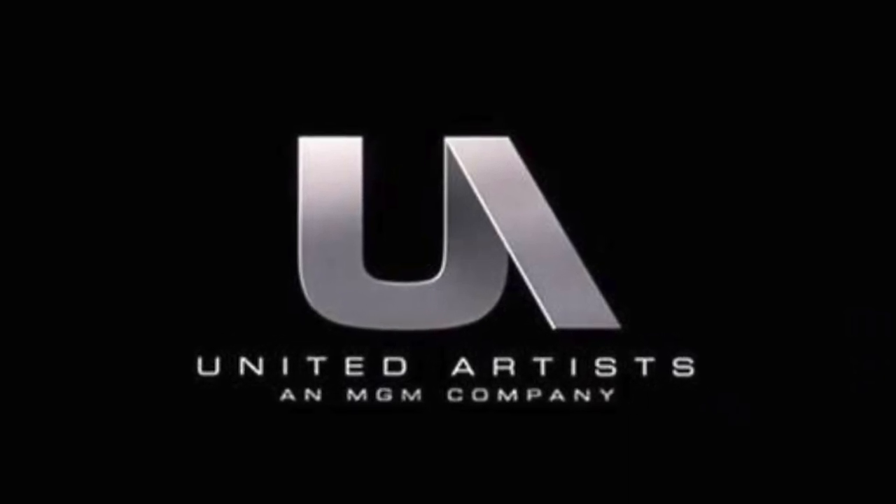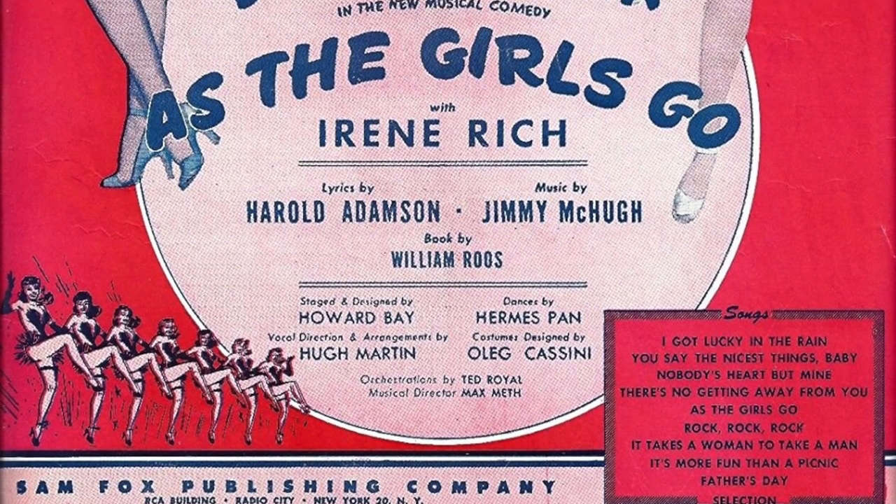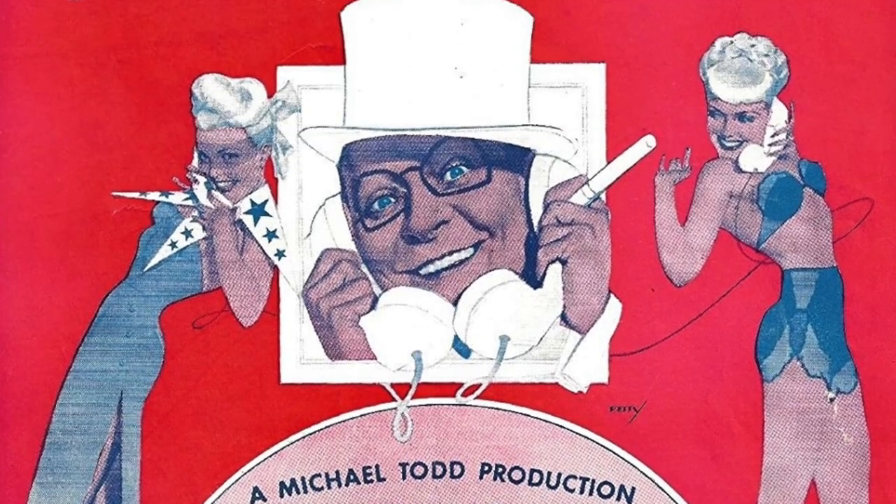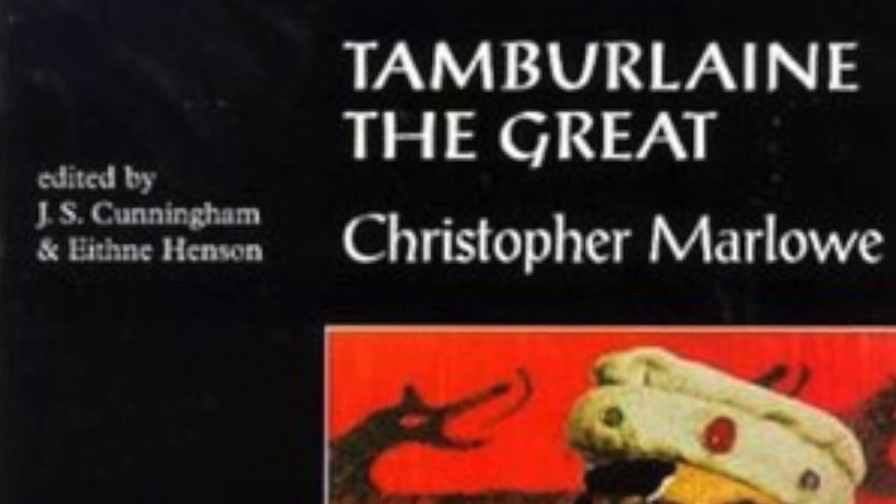That only lasted for three years. In 1948, live theater returned to the Winter Garden once again with Bobby Clark's musical As the Girls Go. It is said that this show was a very expensive production — so expensive that tickets were charged a record price of $7.20, which when calculated for inflation in today's numbers would be the equivalent of a few cents over $81. That was followed by a burlesque show, two more musicals, and then a short-lived production of Christopher Marlowe's lesser-known Tamburlaine the Great, starring Anthony Quayle in the title role and William Shatner in his Broadway debut.